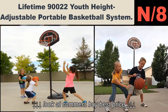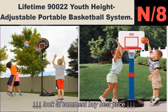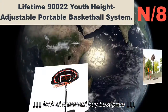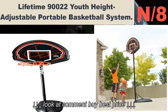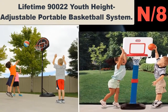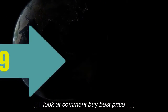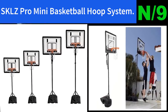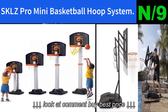List number eight. Hoop name: Lifetime 90 2022 youth height-adjustable portable basketball system. Hoop information: With a 30" backboard and durable net, this is one of the best basketball hoops for kids of all ages who love to play. There's a 1.5" folding rim and telescopic adjustment between 5.5 feet to 7.5 feet with a 6" increment.